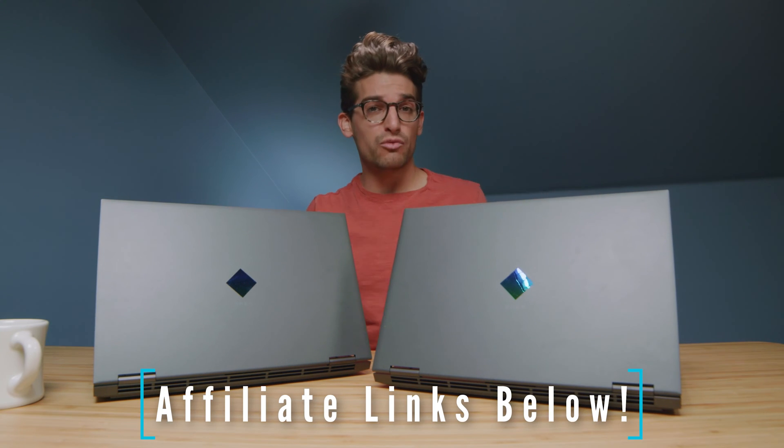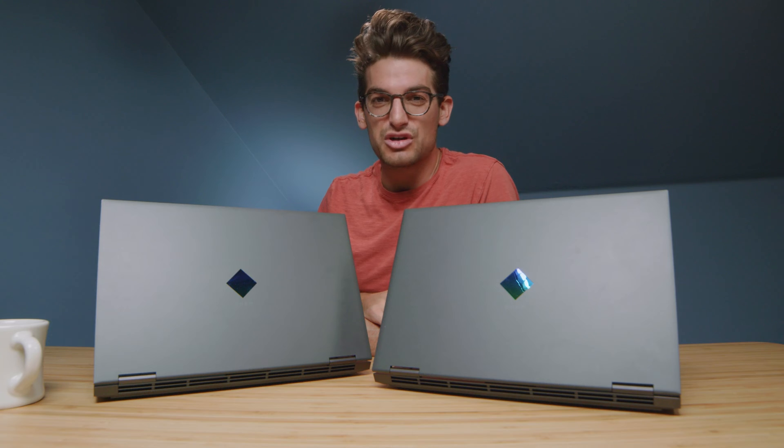If you're curious about the exact pricing differences and availability of these two laptops, you can head down into the description below and click one of those links. Now, if you do make a purchase through that link, I will get a small commission, but at no extra cost to you. That's what keeps this channel alive and the helpful content coming your way.